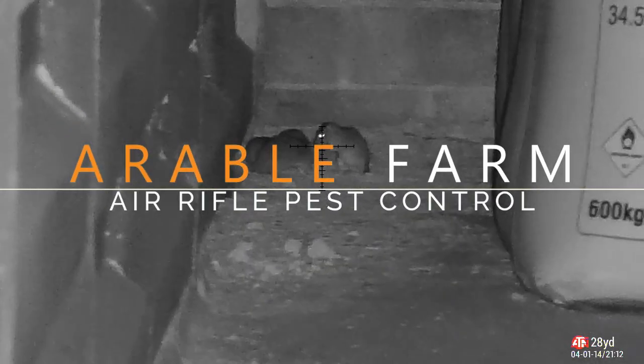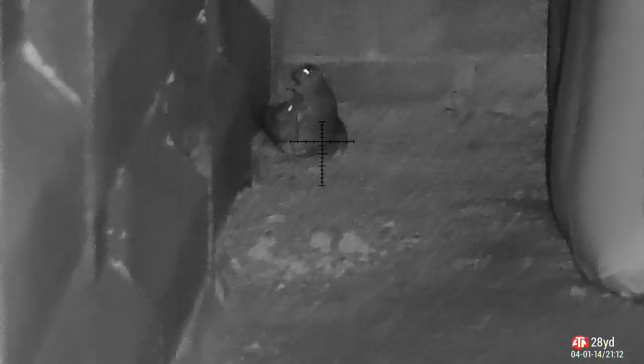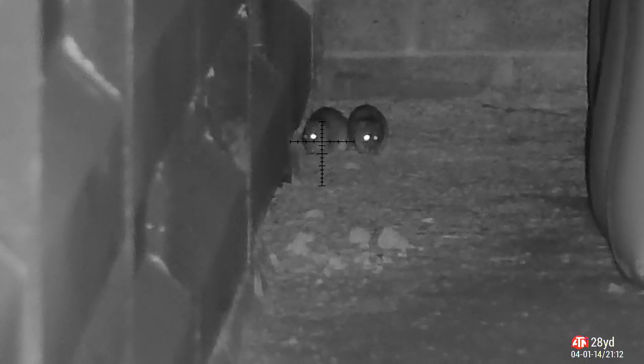Hello again. Thanks for watching another episode. We're up at the arable farm again. Now winter's really closing in, it's biting hard, and all the rats are coming out to play — and some of them are coming out to get shot.